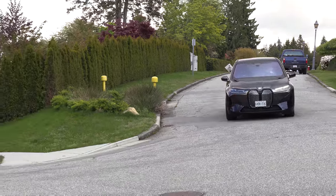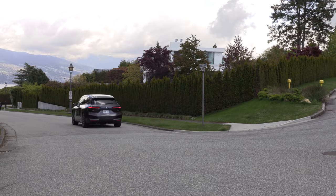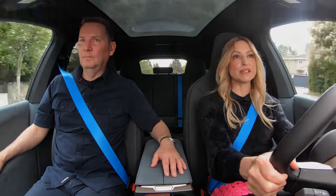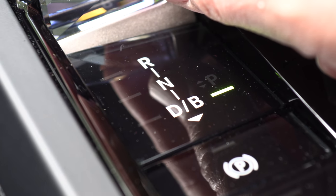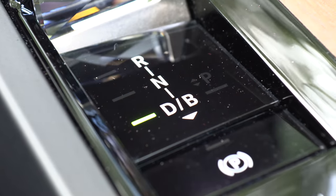When you want to change lanes or maneuver in a parking lot at low speeds, this thing maneuvers incredibly well — and that's standard equipment. In the U.S., it's actually not standard; you have to add the dynamic handling package for $1,600 U.S. to get it. This iX has got one-pedal drive. You just pop it into B — brake mode — at the center console, and it comes to a complete stop.